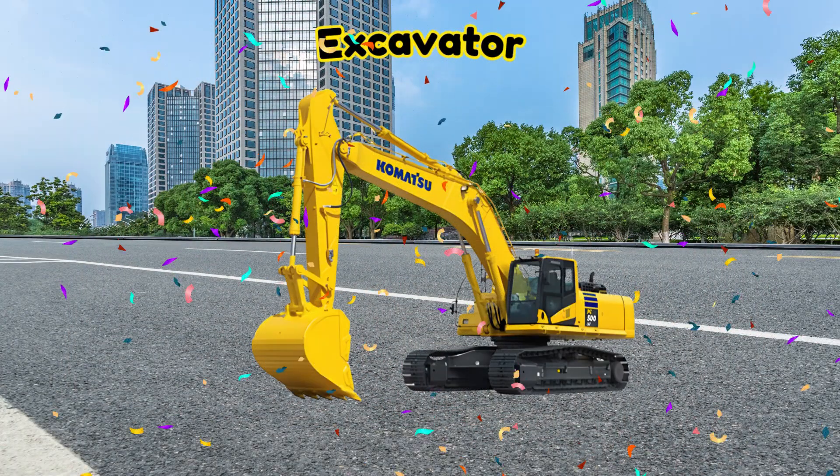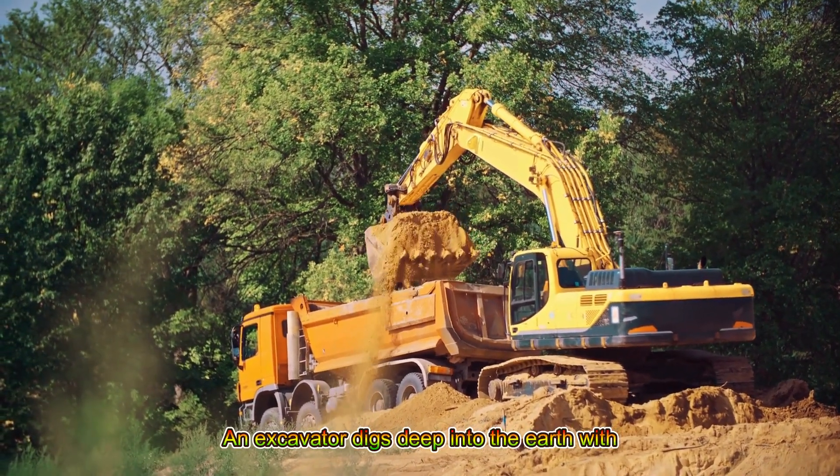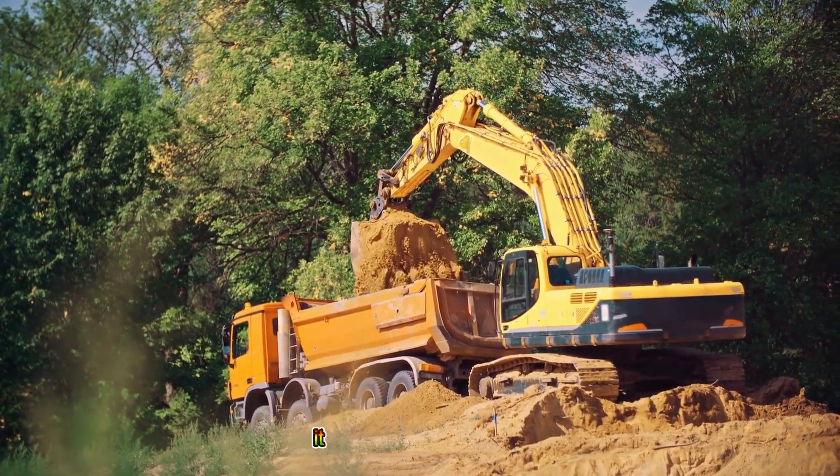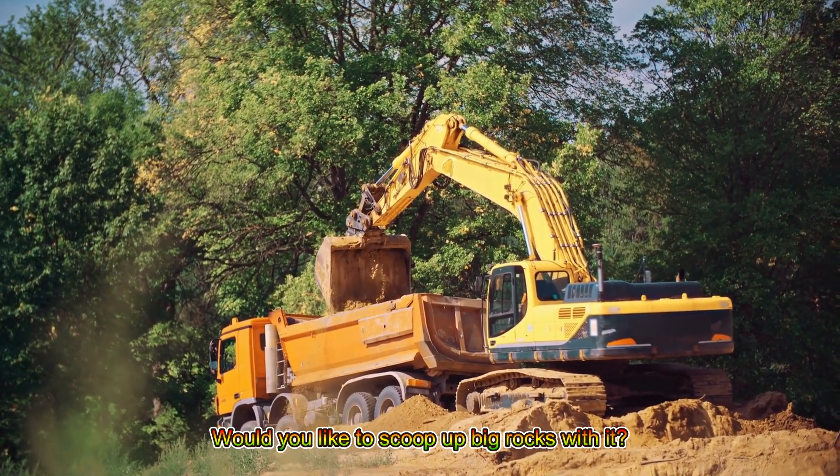Excavator! An excavator digs deep into the earth with its big arm and bucket. Would you like to scoop up big rocks with it?